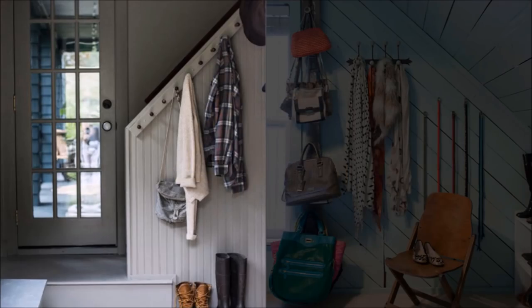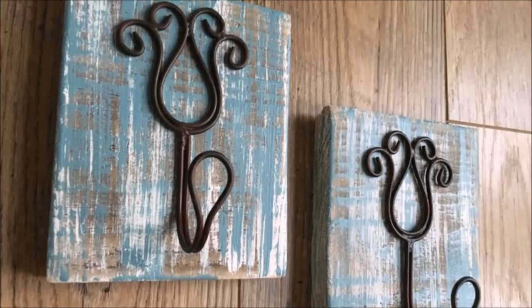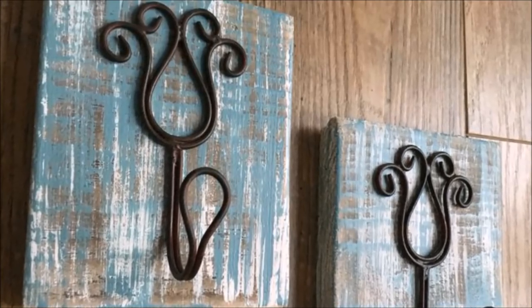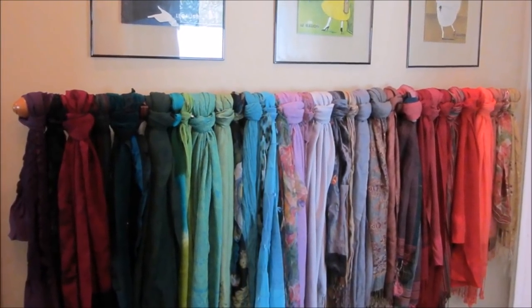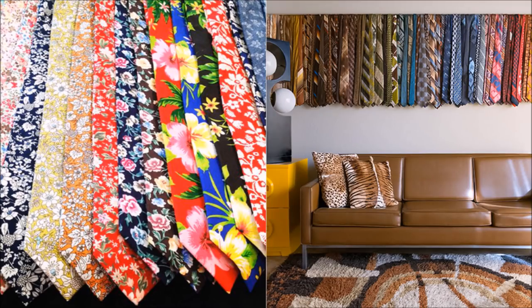45. Mount storage hooks vertically for floor-to-ceiling accessory storage. There is no law that states hooks must hang horizontally. Use the space on either side of your closet door to keep purses, briefcases, and more out of the way but still easy to find. 46. Art or storage? How about both? If you have a large collection of scarves and ties, why not display them and store them at the same time? Simply stretch some wire across your wall space.